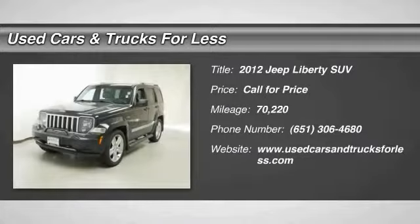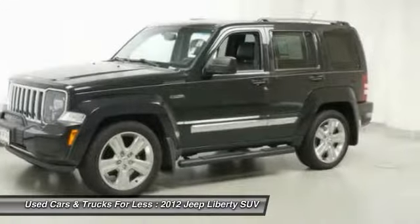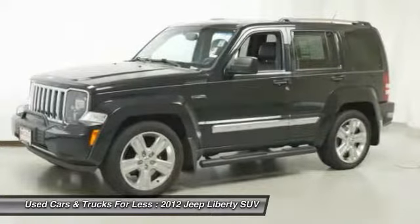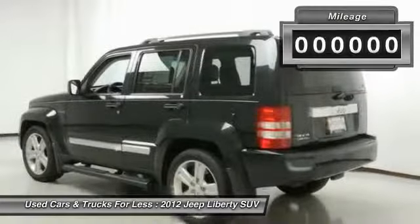Take a ride in a 2012 Jeep Liberty. The Jeep Liberty is quite capable off-road, one of the best in its class. Compared to the Jeep Patriot and Compass, the Liberty is more of a true Jeep, with off-road prowess and bold, upright styling.